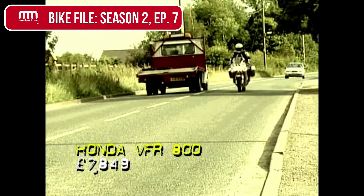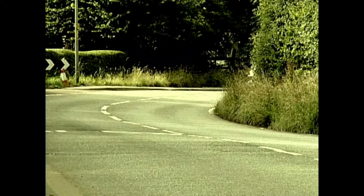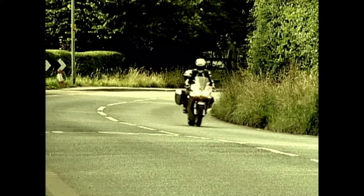The VFR 750 was a legendary super-capable all-rounder which has now become the VFR 800 — a faster, more comfortable, better-equipped version of the original bike.